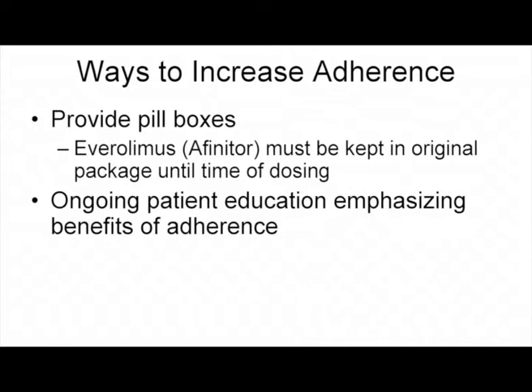We do have resources for pillboxes, except for Affinitor — an important component of education is that both the patient and family member know that drug needs to be left in the foil packaging until the time of dosing. For some older patients, a family member may put all their pills in a weekly dispenser, so we must make sure they know Affinitor cannot be taken out until the time of dosing. During follow-up visits and phone calls, we provide ongoing reinforcement of the importance and benefits of adherence.